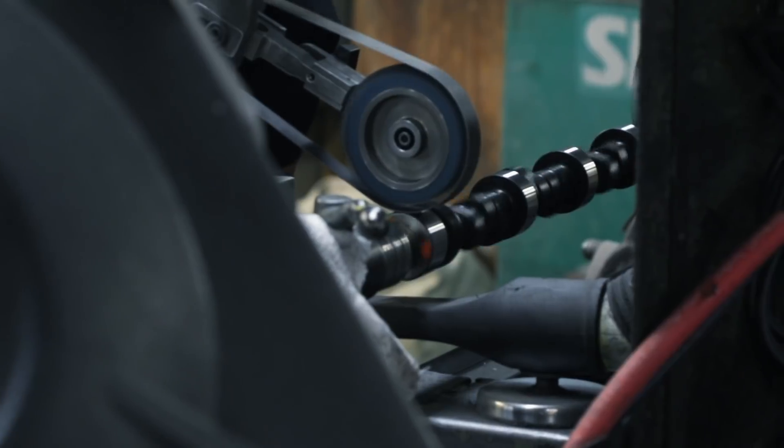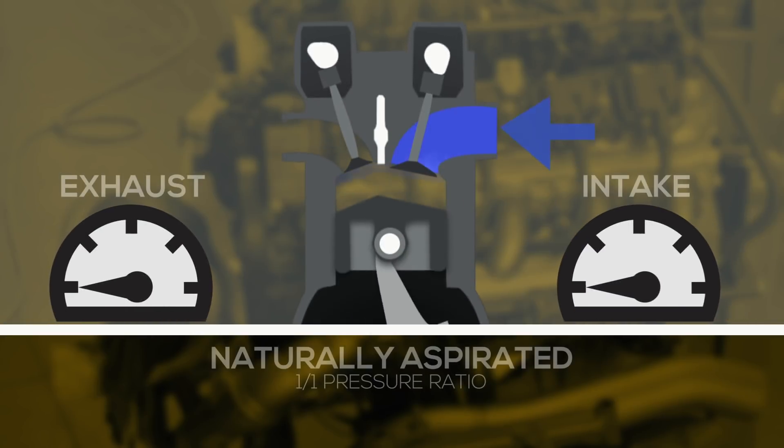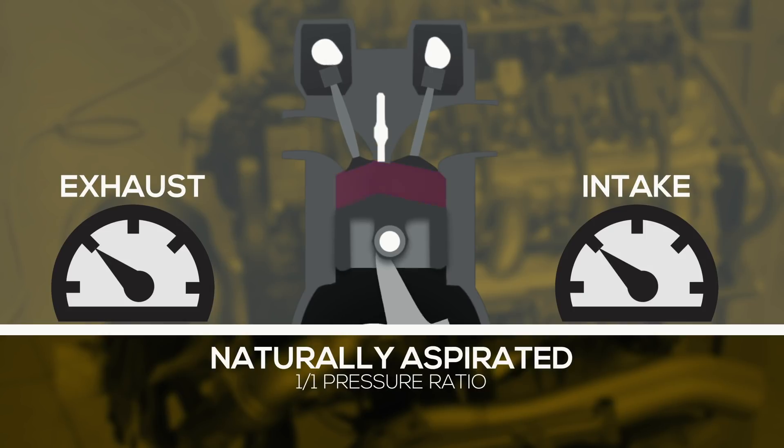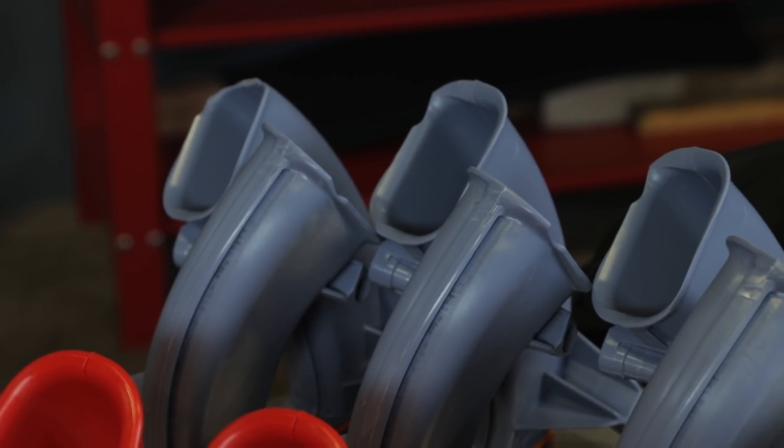Once you understand how air is being moved through the intake and the exhaust, you can make the appropriate cam grind changes to completely optimize your forced induction engine. In a naturally aspirated engine, pressure is essentially the same in the intake and exhaust, which is close to ambient. Optimizing the cam for a naturally aspirated motor comes down to ensuring that it takes full advantage of your application's intake and exhaust runner length as well as a lot of other important variables.